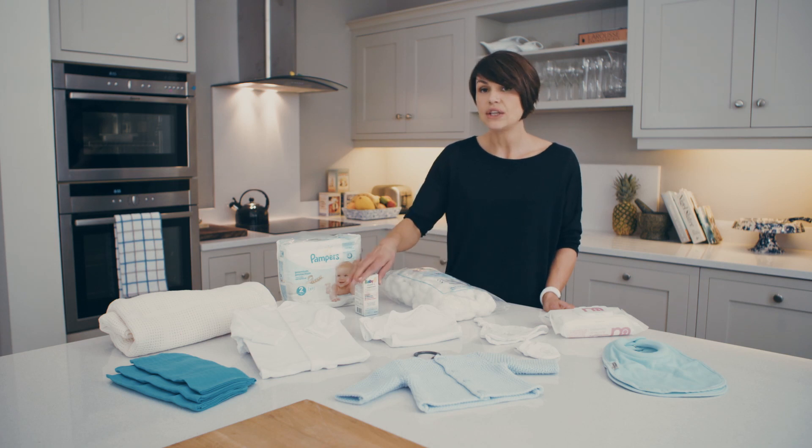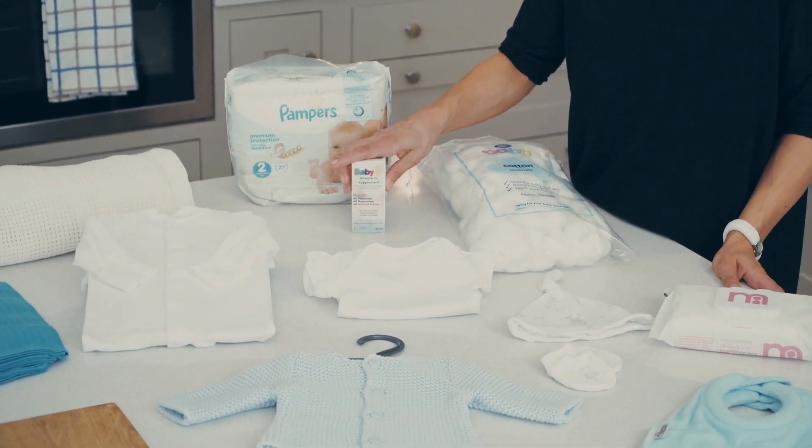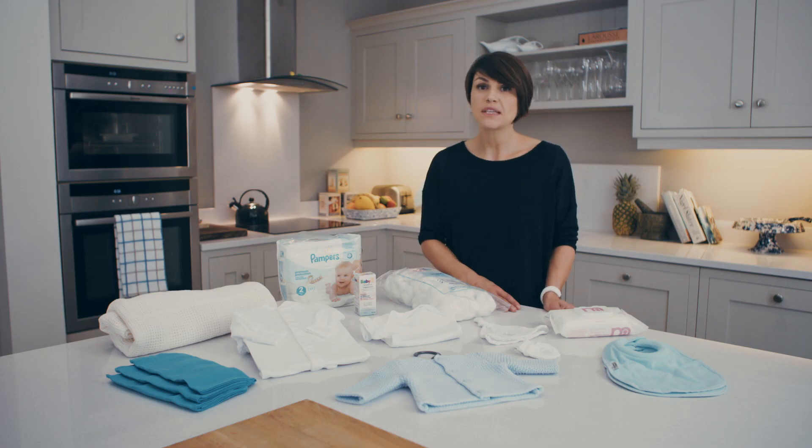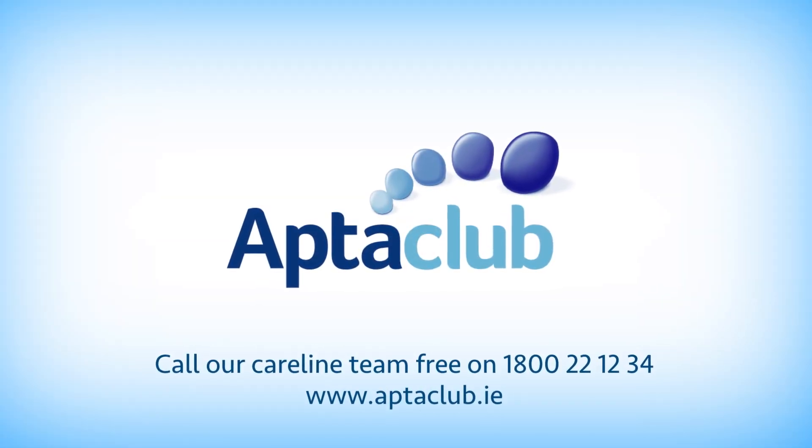Last but not least, you need to bring vitamin D with you. Vitamin D drops are recommended from birth, so make sure you have them packed in your hospital bag. On the AptiClub website we have a handy downloadable checklist to make sure that you have included all of these items. For more tips and advice, visit us at AptiClub.ie.